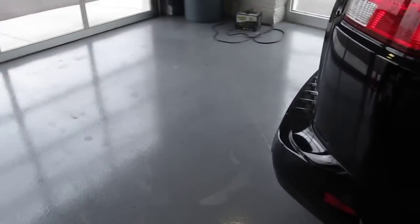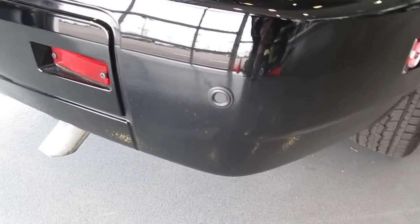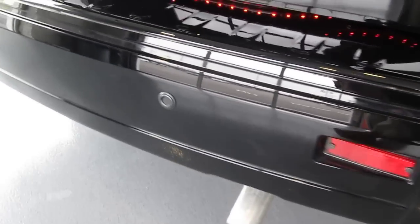Also on this unit we've installed rear backup sensors — you can see here on the bumper — which is integrated into a beeping system on the interior.